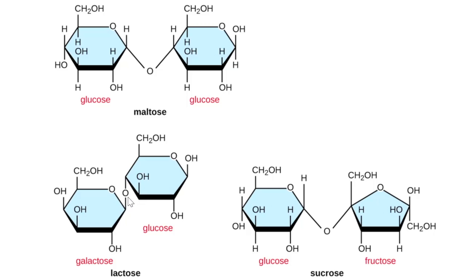With lactose, this is what's known as a beta-1,4 linkage, because the oxygen molecule is on the underside of the glucose on the right but on the upper side of the galactose on the left. Human adults typically don't have the enzyme to break down beta-1,4 linkages very well, and as it turns out, xanthan gum is made up of beta-1,4 linkages.